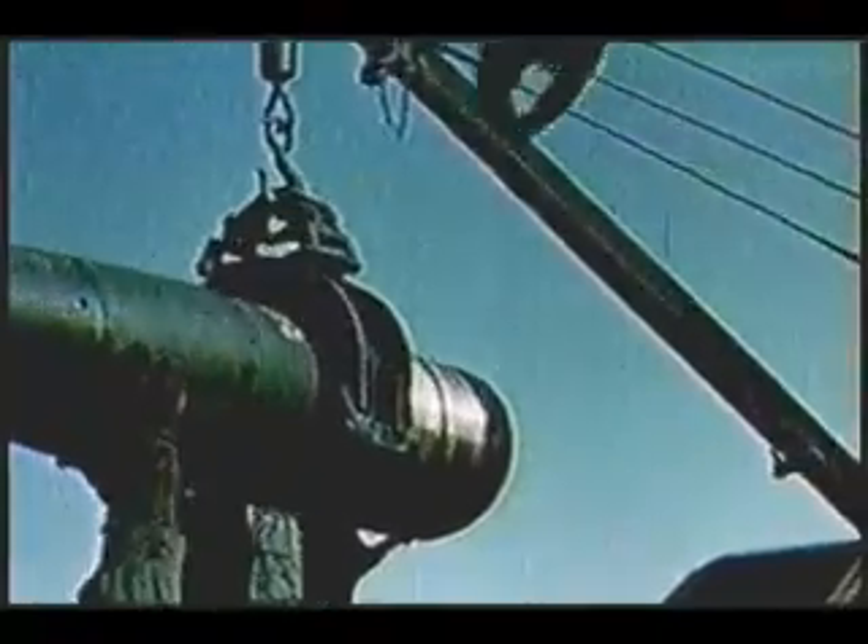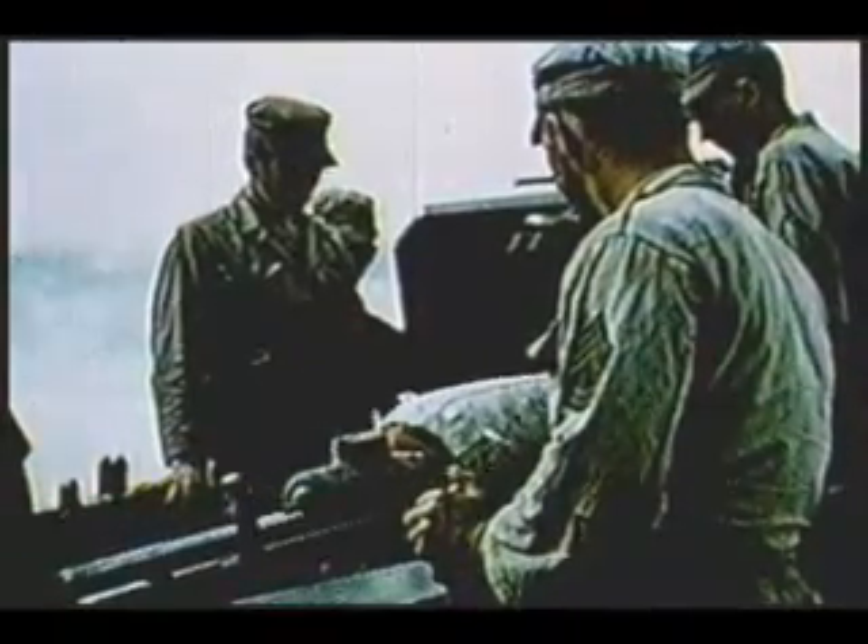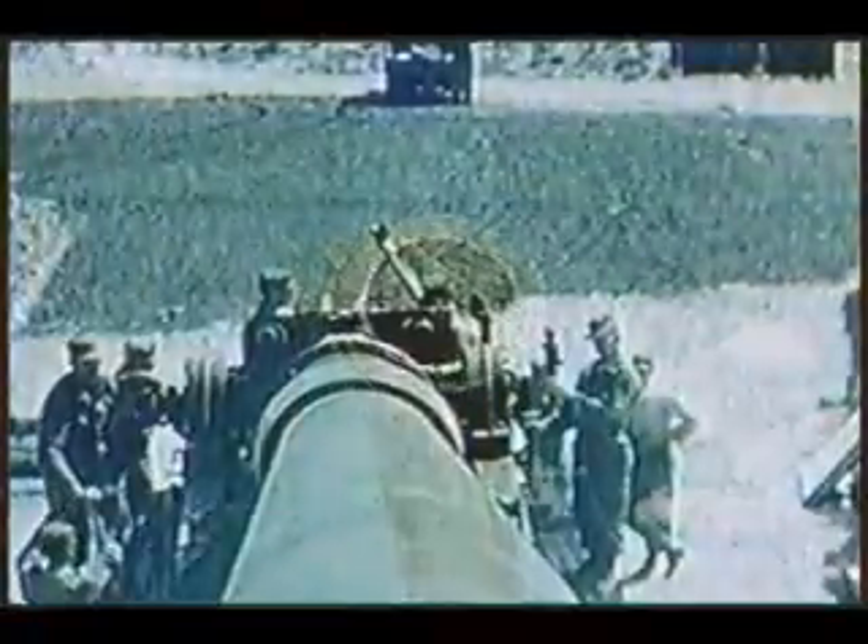A folding trough is used to load the projectile and the propellant. During firing operations, ramming can be done both manually and hydraulically. The gun is capable of a 360-degree traverse and can go to a maximum elevation of 55 degrees.